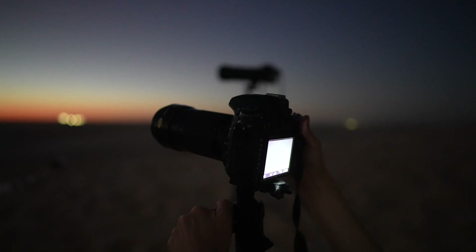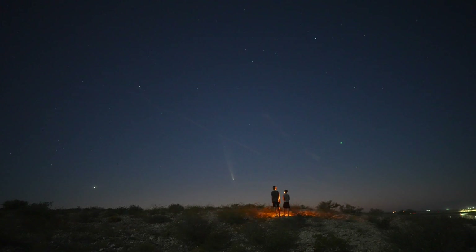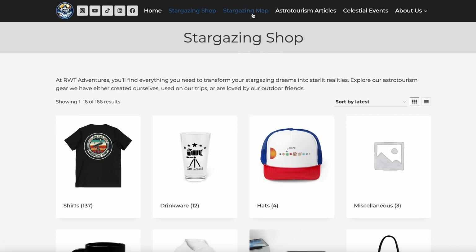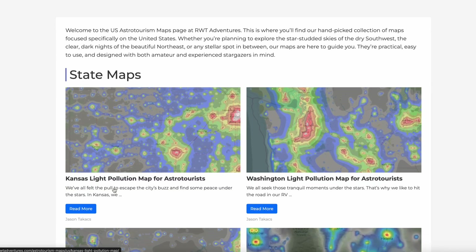This is going to be a hard comet to see if you're in the northern hemisphere, but give it a shot and tell us how it went. We'd love to hear if you were able to see it. Thanks for watching. For more information on stargazing under dark skies or how to enjoy an astro-tourism trip, visit our website, rwtadventures.com.